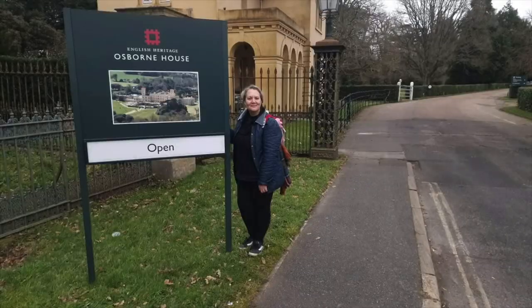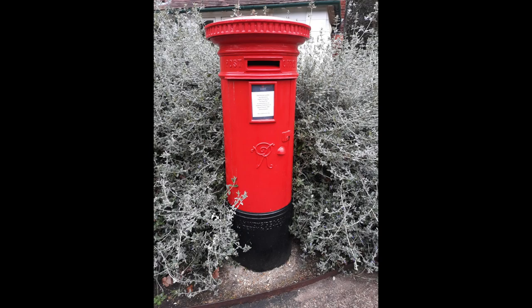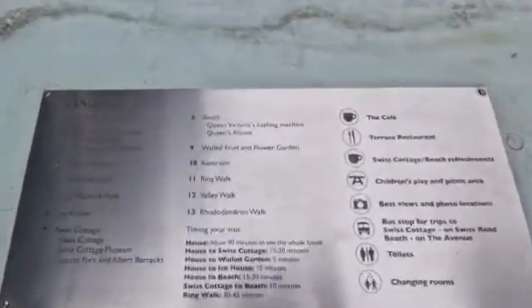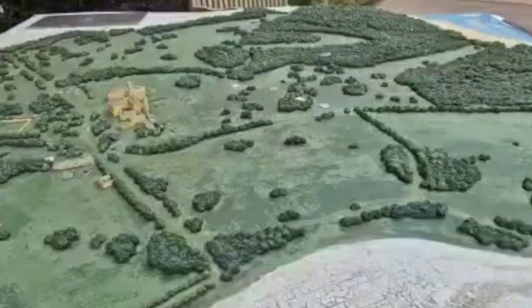We visit the famous Osborne House. Unfortunately, as this is still winter, many areas are not open to the public. However, this does not dampen our day as there is still plenty to see and enjoy.